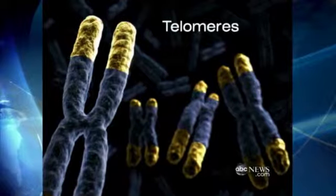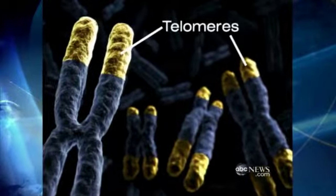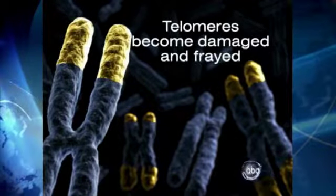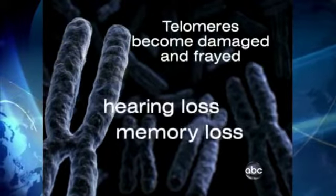We all have them. They're the tips or caps of your chromosome, seen here in yellow. This is what it looks like in a young adult. But as you grow older, the telomeres become damaged and frayed. And as they stop working, we start aging, experiencing things like hearing and memory loss.